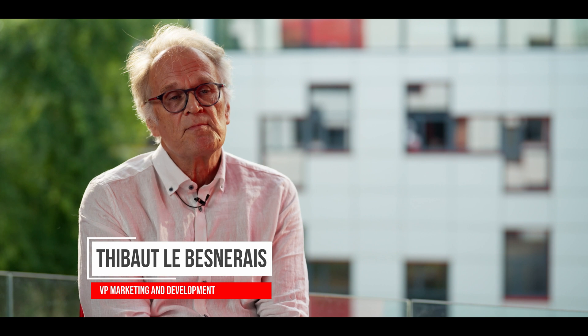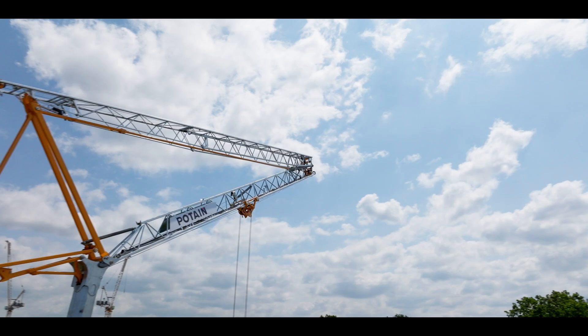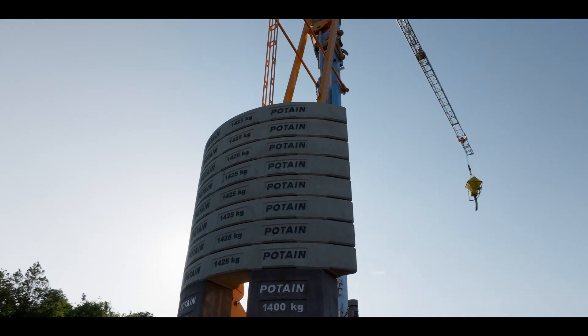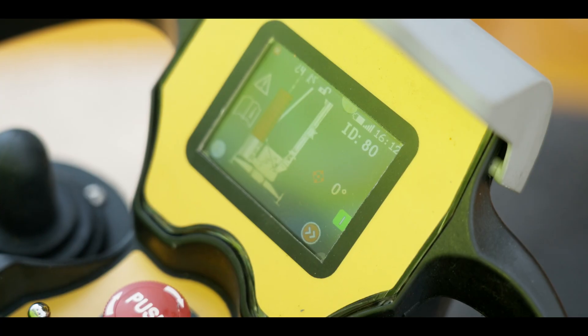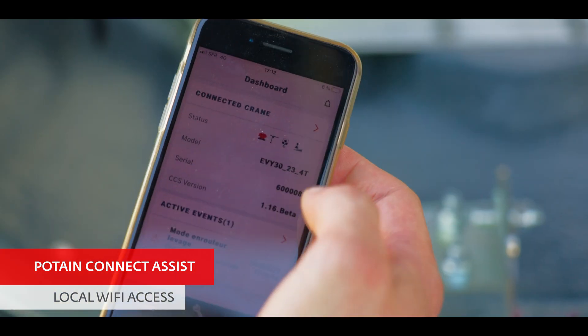With this new crane, Potain asserts once again its leadership on the car crane market — the worthy heir to the Hub and Eagle ranges, which are present on job sites all over the world. The EV brings our customers performance, ergonomics, ease of use, ease of transport, and is now opening the door of the connected world.